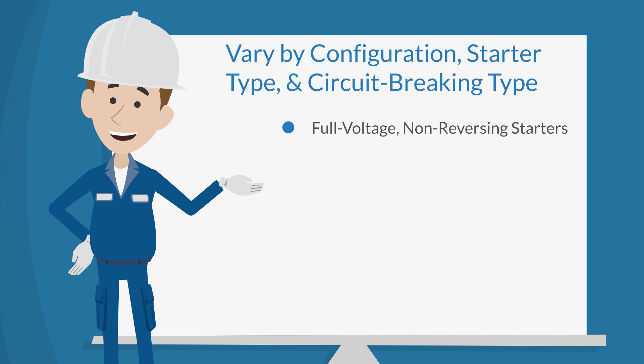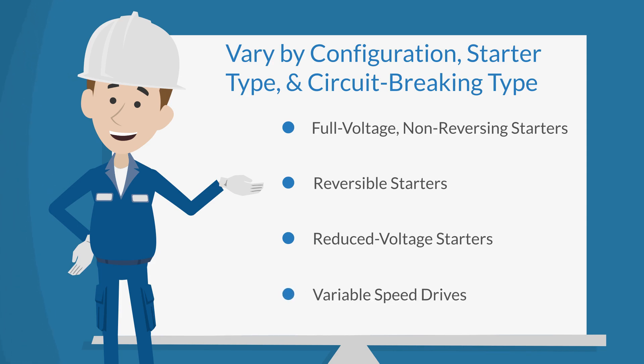There are full voltage non-reversing starters, motor starters, reversible starters for motors that need to run both ways, reduced voltage starters for reducing voltage sags during motor starting, and variable speed drives which provide both process speed control and also enhanced energy efficiency.